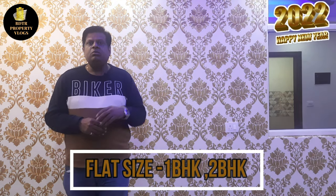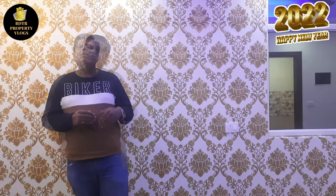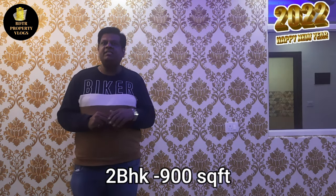There are 5 to 10 international schools in close proximity. In this location, you can see many high-rise buildings in the area. Here you can find 1BHK and 2BHK concepts. The 1BHK sizes available are 550 square feet, 575 square feet, and 625 square feet. The 2BHK flat is 900 square feet.